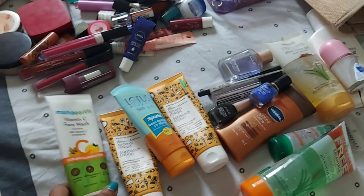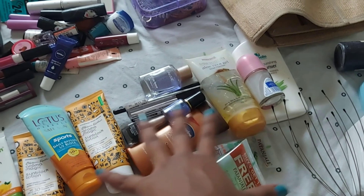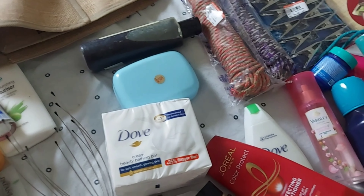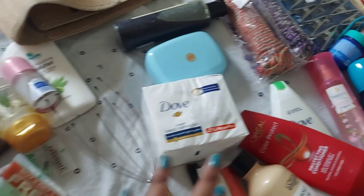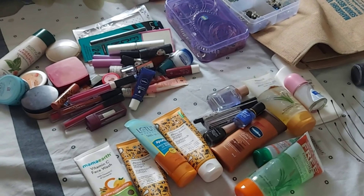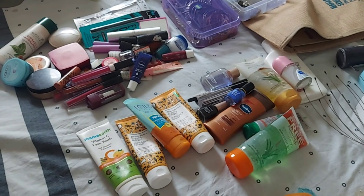Coming to skincare: if you use SPF it's very important because it's really hot outside and you need to protect your skin. Then I have my face wash, body lotion, aloe vera gel, deodorant, and perfumes. You can carry these - it all depends on person to person. I will show you the complete list at the end of the video so you can pause and note everything down.